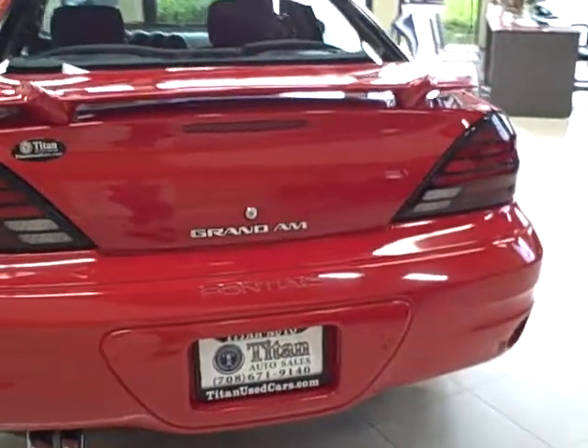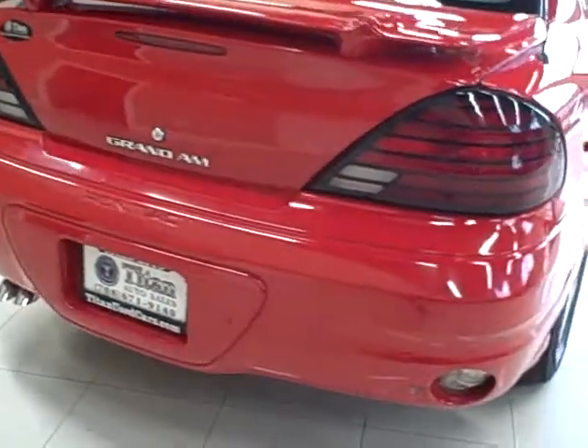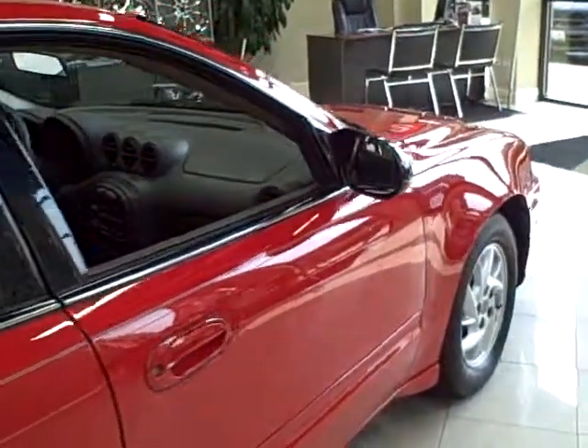Fully serviced, it comes equipped with 15 inch alloy wheels, full power functions, and safety features like fog lights and child seat anchors.